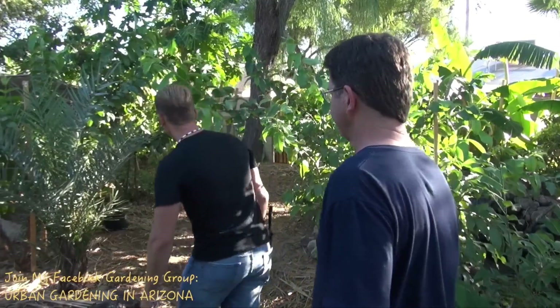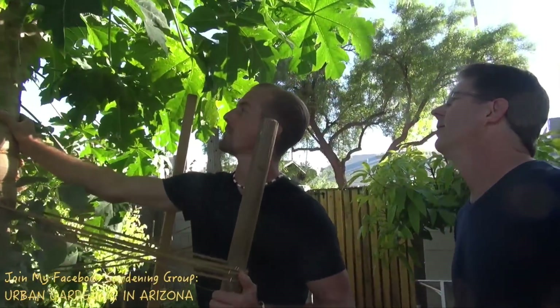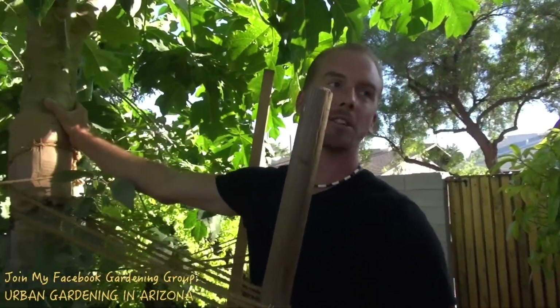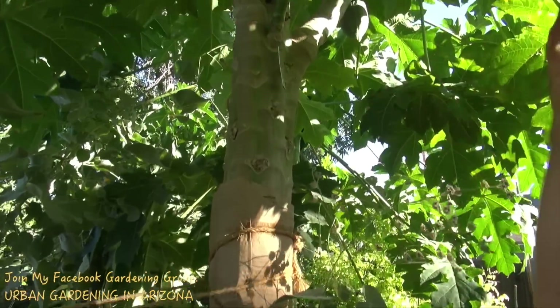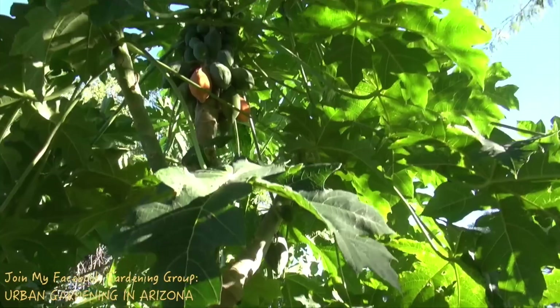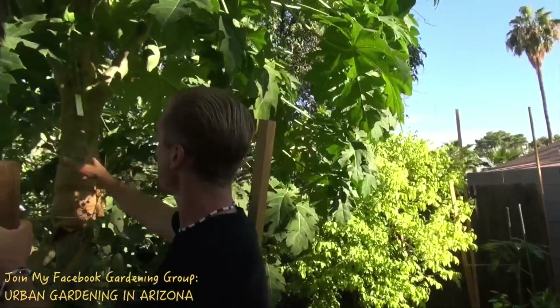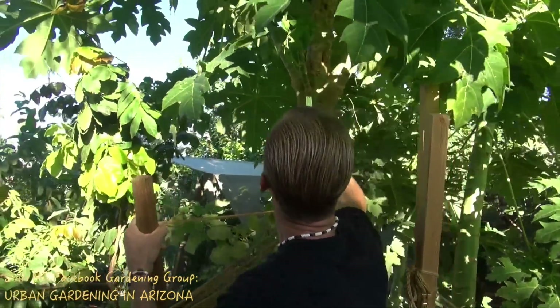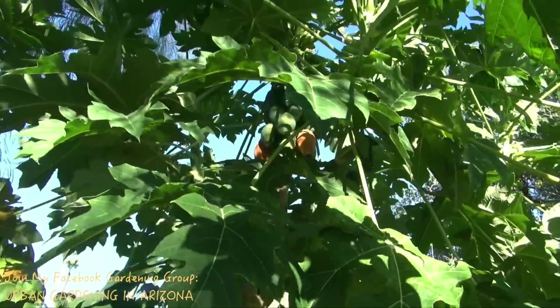So we're going to show you this papaya tree today. It's about three years old — coming up on three years — and it's gotten massive this year. We didn't have a very big monsoon in terms of wind, so it didn't knock the fruit off or the leaves off, so this guy actually looks better than he's ever looked before. You can see how he's gotten a lot of fruits up there, but I've already eaten about 20. I've got a ladder for us.